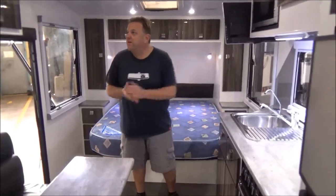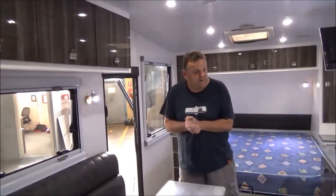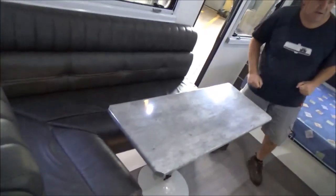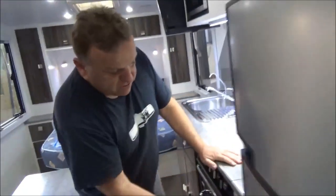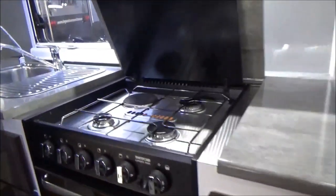One thing I love about this van: the colour in it is absolutely spectacular. It's seriously modern — it pops at you. Big fridge, slide-out pantry. The fridge has got a lock in it, which is always imperative. The oven's got a lock in it — full oven.